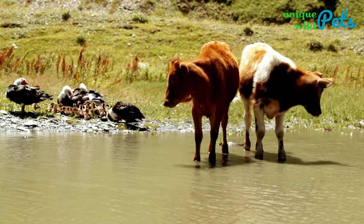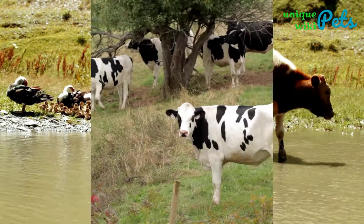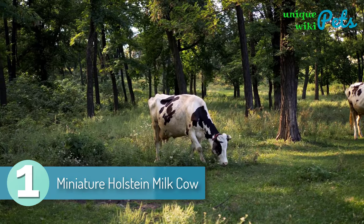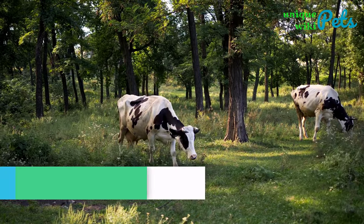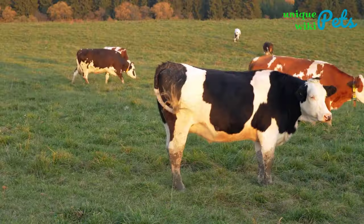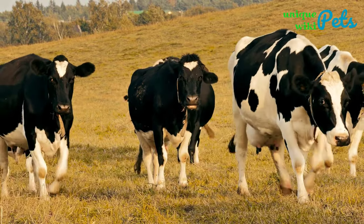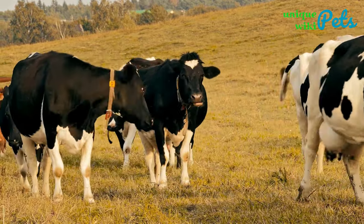Miniature Holstein milk cow. The miniature Holstein can adapt and survive in different environments. This miniature cow can produce a large amount of milk. An adult stands at around 42 inches tall and has dominated milk production in the U.S. for many years.